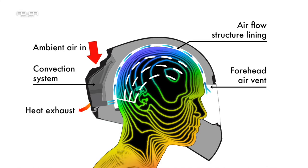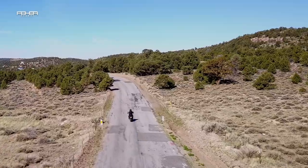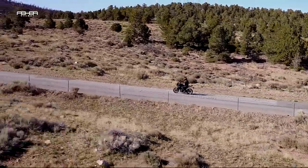As outside air temperature goes up, the cooling effects increase, cooling the user's head and helping decrease helmet condensation. Most importantly, by cooling your head, the Fair ACH-1 cools your entire body, giving you a more comfortable ride so you can enjoy your motorcycle longer.